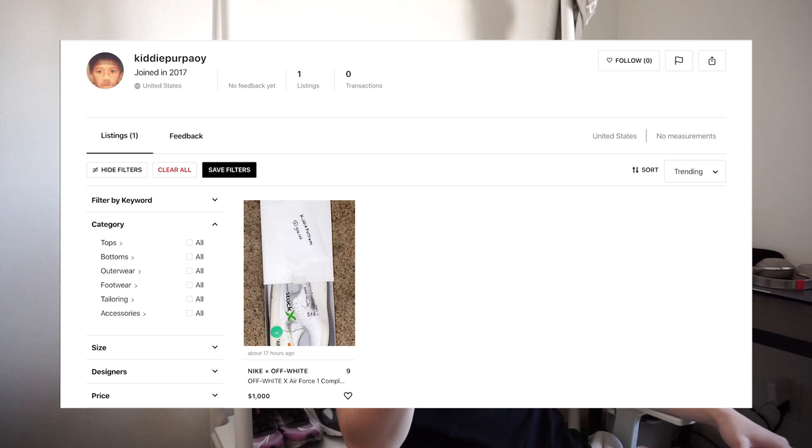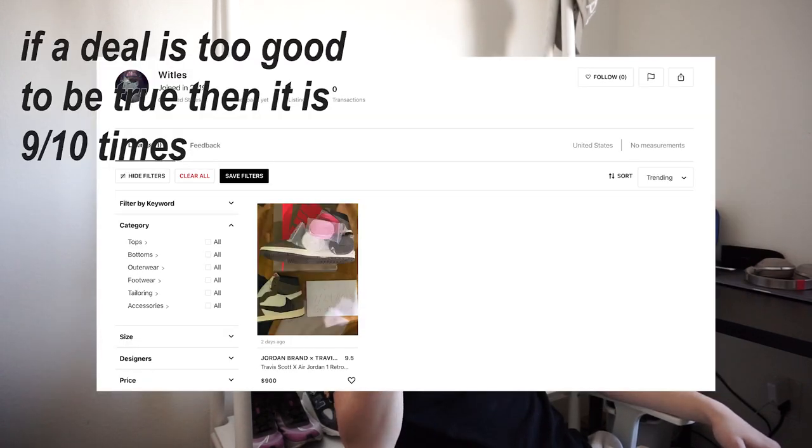I did mention that yes, although some profiles may have zero purchases and zero transactions, they might just be a new user. Also as a buyer, if you are looking at high-hype items and it's a seller profile that only has one item that is extremely highly valued and sought-after, or if the deal looks too good or the photos are kind of shoddy, those things are indicators to be a little bit cautious.